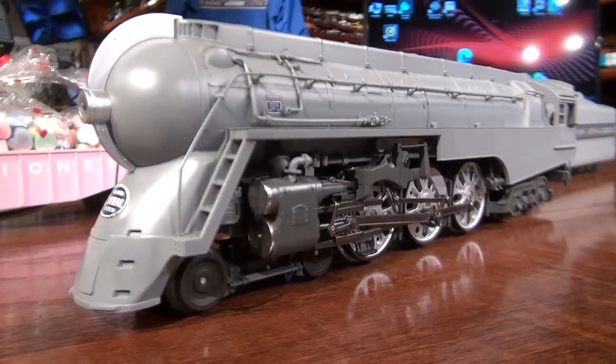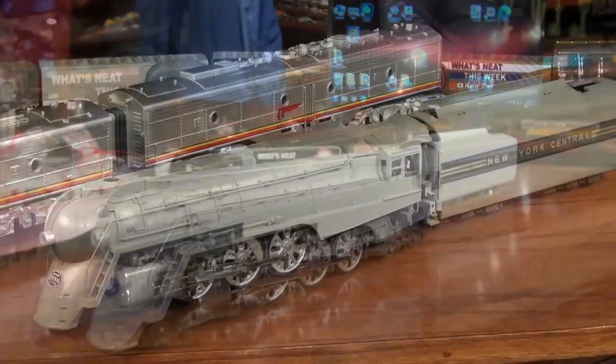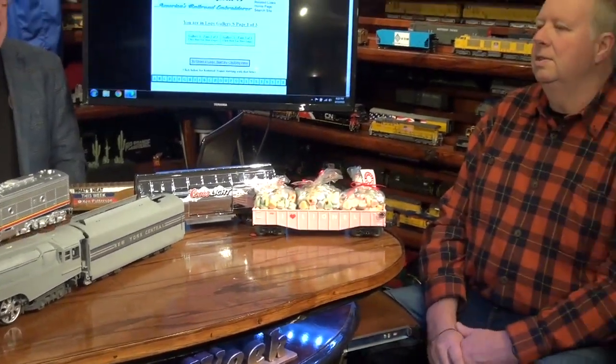It's got coal. I see a full interior in the cab. It's amazing, as I say over time, all the detail that all scales have — from Z scale all the way up — everything is looking more and more realistic every single year. It just really looks good.